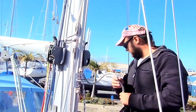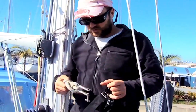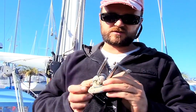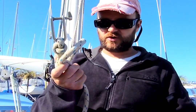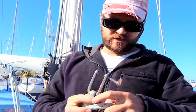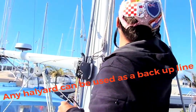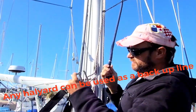This is our main halyard here. We don't usually connect the shackle to this — we use a knot like this, because the shackle can fail apparently. It's stainless steel and very strong, but it's better to use a knot. So we'll attach the knot here and then connect this as well. And then the other line, which is up here, will be our backup line.